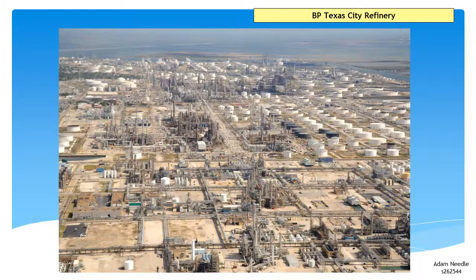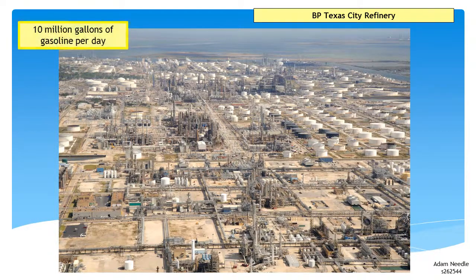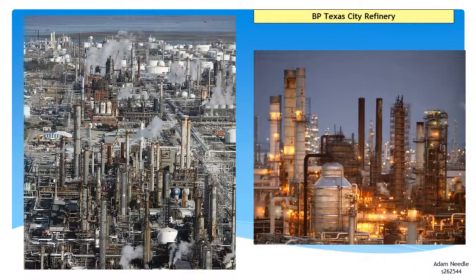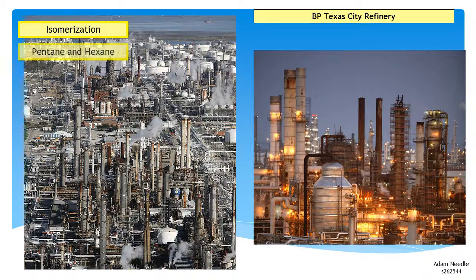The BP refinery in Texas City is the third largest refinery in North America, producing up to 10 million gallons of gasoline per day. It also produces jet fuel, diesel fuel and chemical feedstocks. The refinery's isomerisation unit, or ISOM, is a refining process used to convert low octane blending feeds, primarily pentane and hexane, into higher octane feed for gasoline blending and chemical feedstocks.